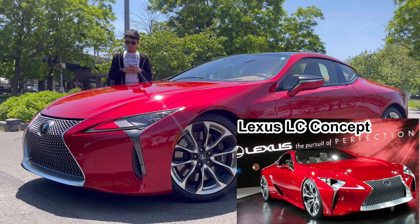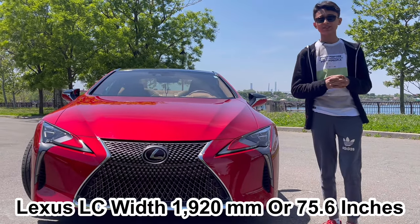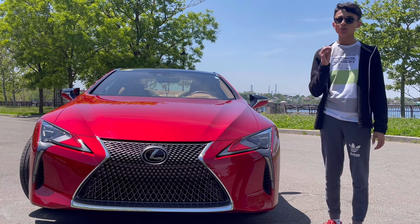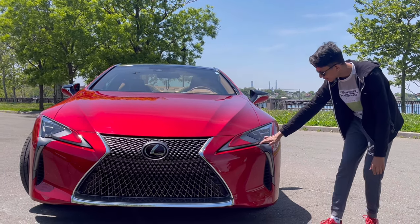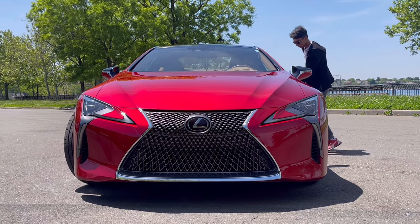The car's width is 75.6 inches. The LED lights on this car are beautiful and futuristic — these are the daytime running lights that connect to the main headlight. I'm going to get inside and turn these on right now.